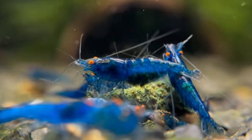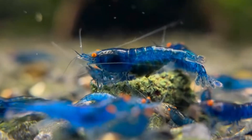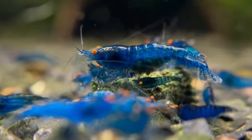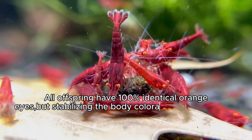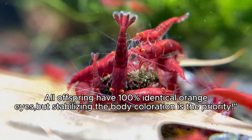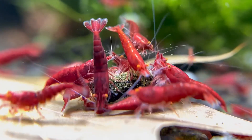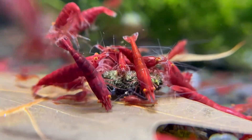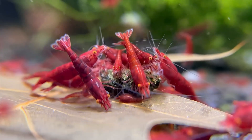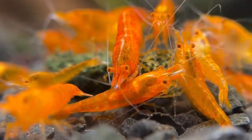Breeding OE shrimp isn't easy. Hesler notes that while the eye trait is fairly stable once established, getting the body coloration to match takes years. Quote: "All offspring have 100% identical orange eyes, but stabilizing the body coloration is the priority." Add to that the risks of inbreeding, line degradation, and the need to track every generation, and you have a task that's not for the faint of heart.